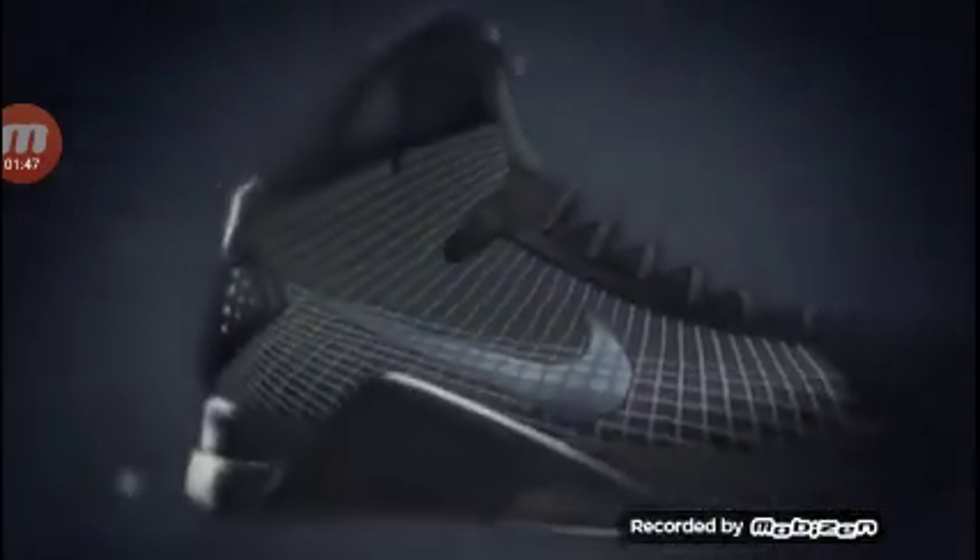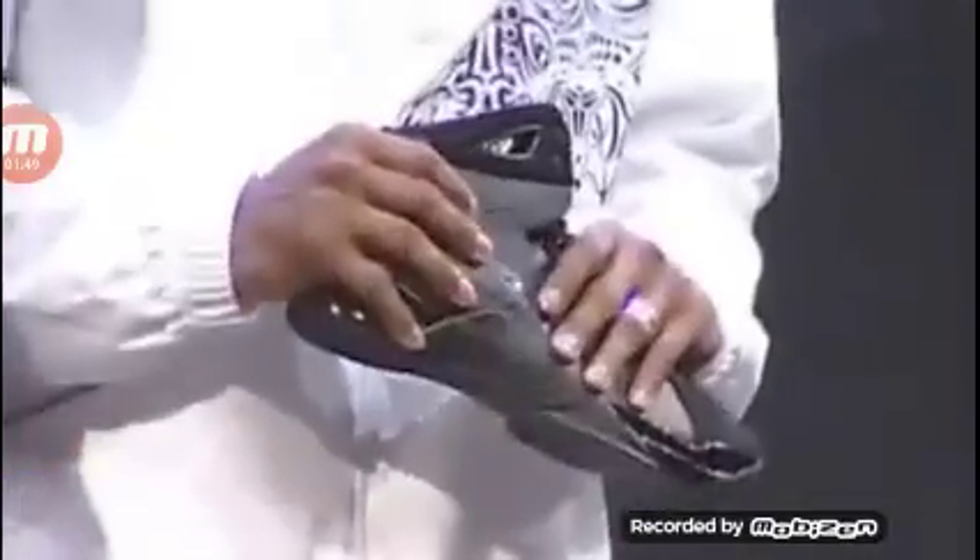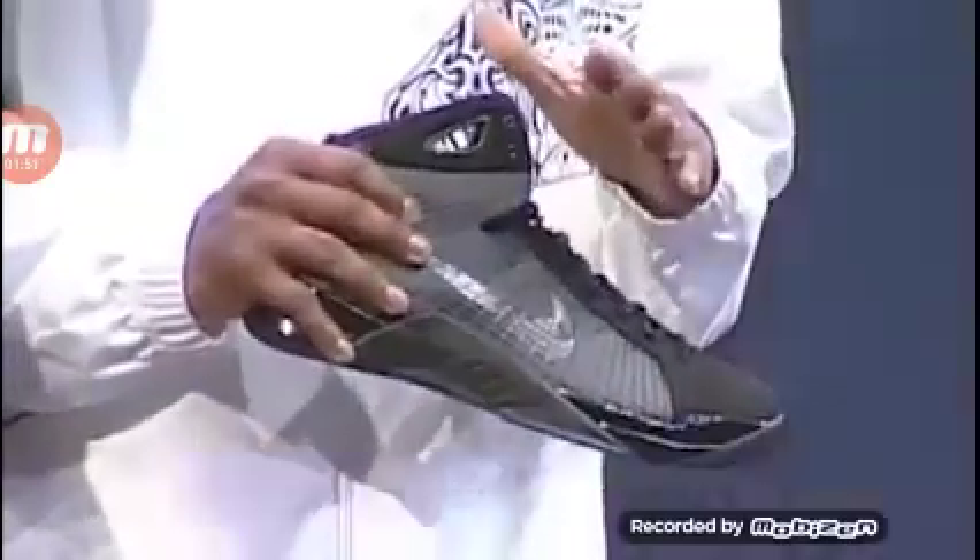The Kobes featured Flywire technology to support and secure the foot and contained Lunarlon foam in the forefoot area for ultimate cushioning and better energy return. Then, a Nike Zoom unit was added to the heel and was pieced together by a Phylon midsole.